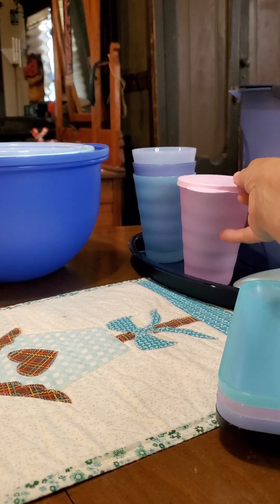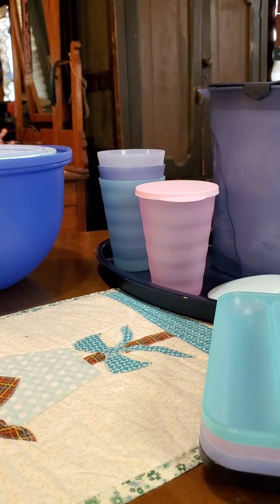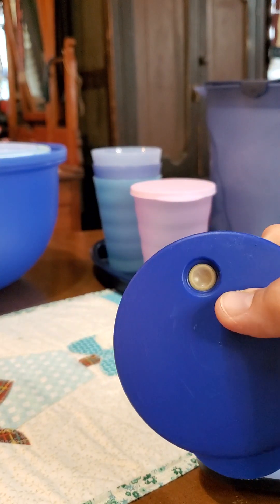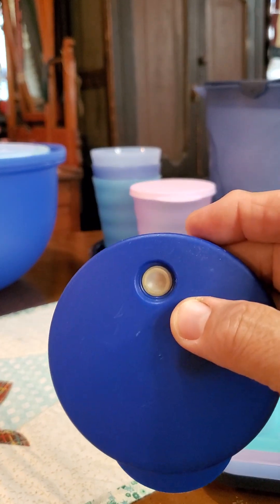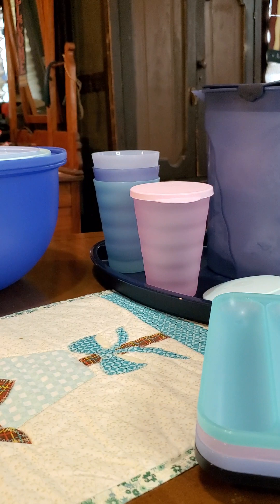We also have the Impressions tumblers, just like the ones in the catalog, only these have a flat seal instead of the ones with a silicone valve. There are pluses to that, and it's nice to have a flat one — I can tell you more about those another time.